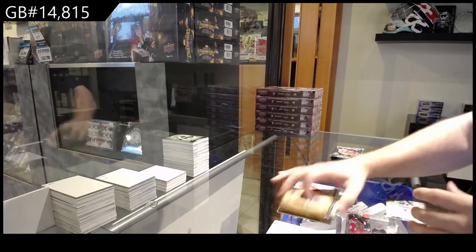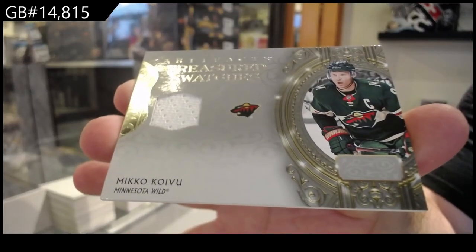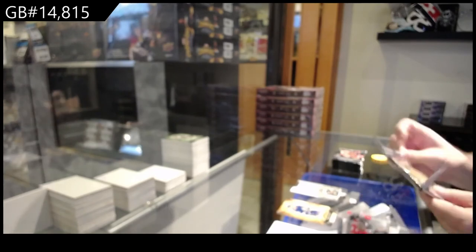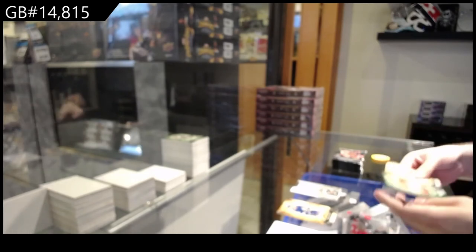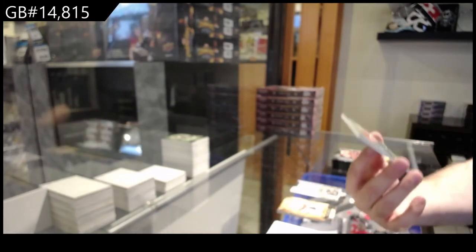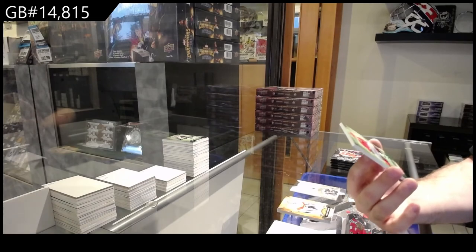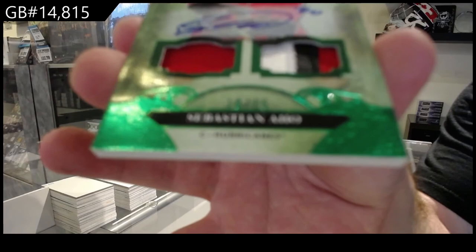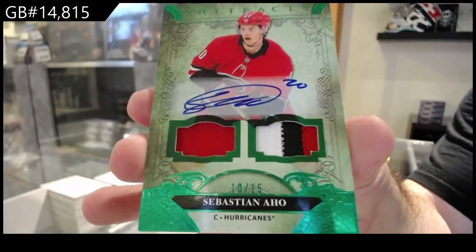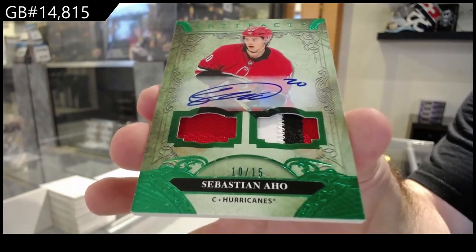We've got for the Minnesota Wild — Koivu Treasured Swatches. Oh yeah! We've got number 10 of 15 jersey patch auto for Carolina — Sebastian. Oh, beautiful! Jersey patch auto.